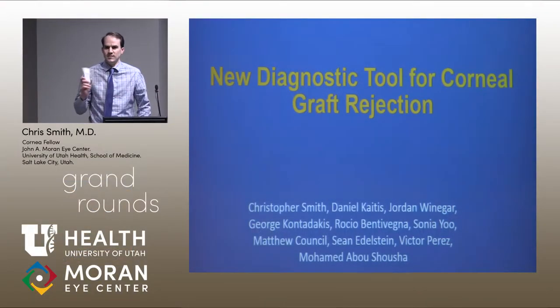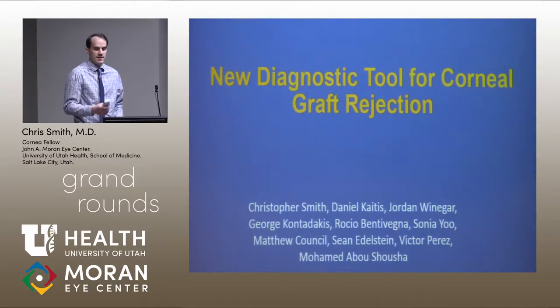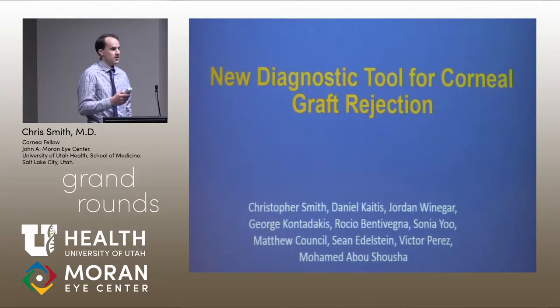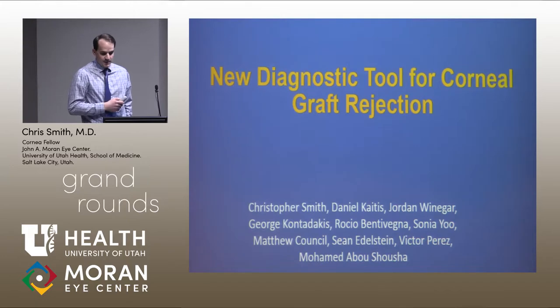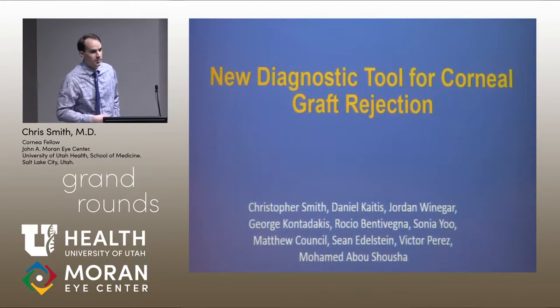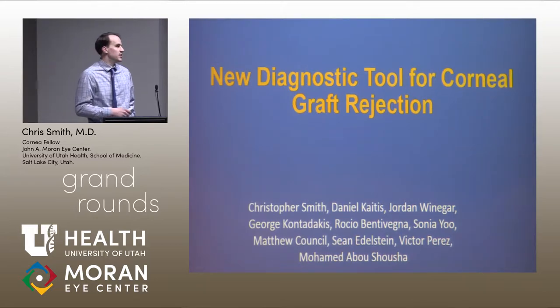For those who don't know me, my name is Chris Smith. I'm one of the Cornea Fellows working here for the year. I'm going to talk about a project I've been working on and hopefully publishing soon with Dr. Abushusha. He was my senior at St. Louis University and now he's a Cornea faculty at Bascom Palmer.